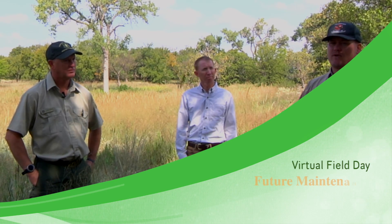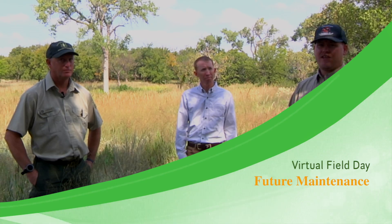At our first stop we looked at a pre-treatment area and why we needed to treat it. At the second stop we saw what it looked like immediately after restoration. Here at our third stop, we're going to talk about future maintenance. I'm joined again by Todd Stewart with the U.S. Forest Service and Duane Elmore at OSU Extension. Todd, tell us about what you've done here at Black Kettle.